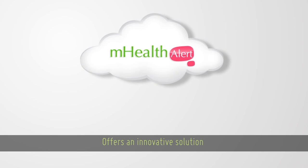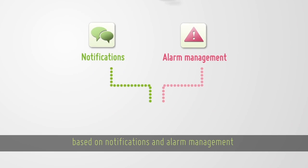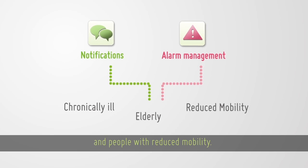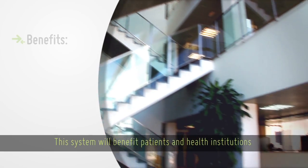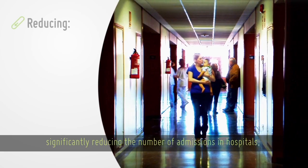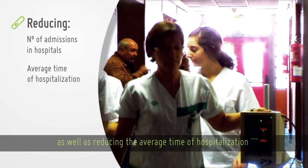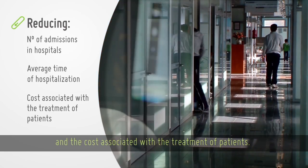mHealthAlert offers an innovative solution based on notifications and alarm management for the chronically ill, elderly and people with reduced mobility. This system will benefit patients and health institutions, significantly reducing the number of admissions in hospitals as well as reducing the average time of hospitalization and the cost associated with the treatment of patients.